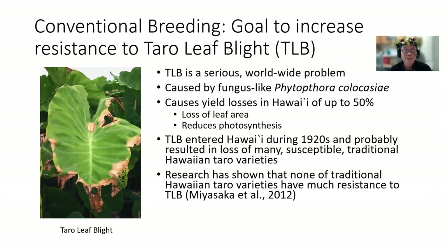The goal of conventional breeding of taro was to increase resistance to taro leaf blight while maintaining all the desirable qualities of Hawaiian taro varieties.